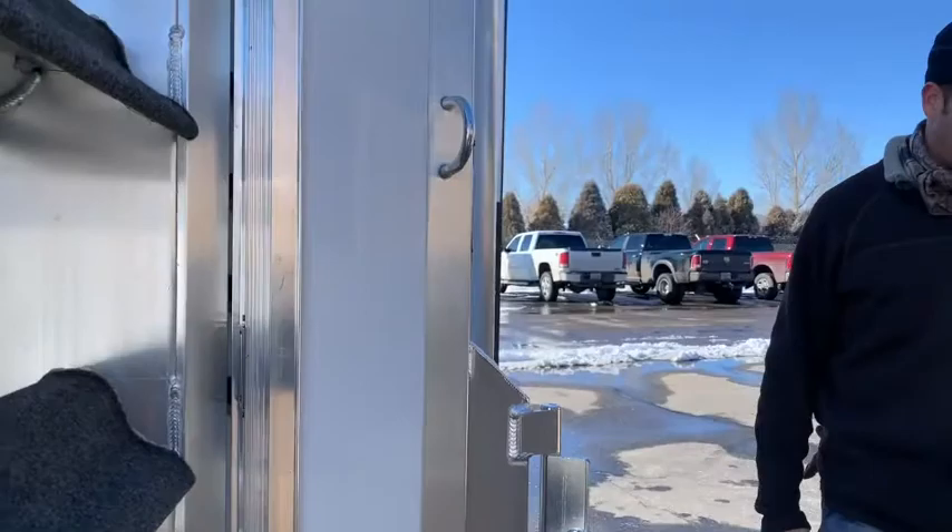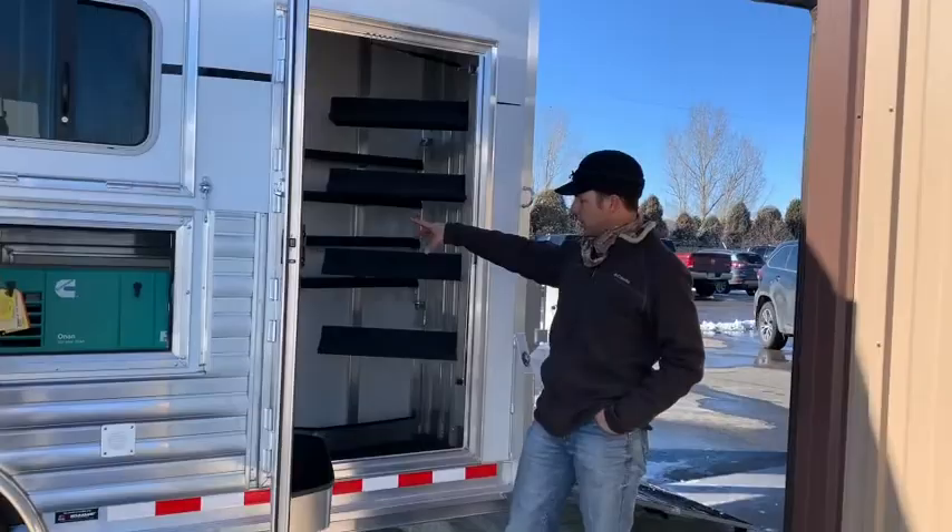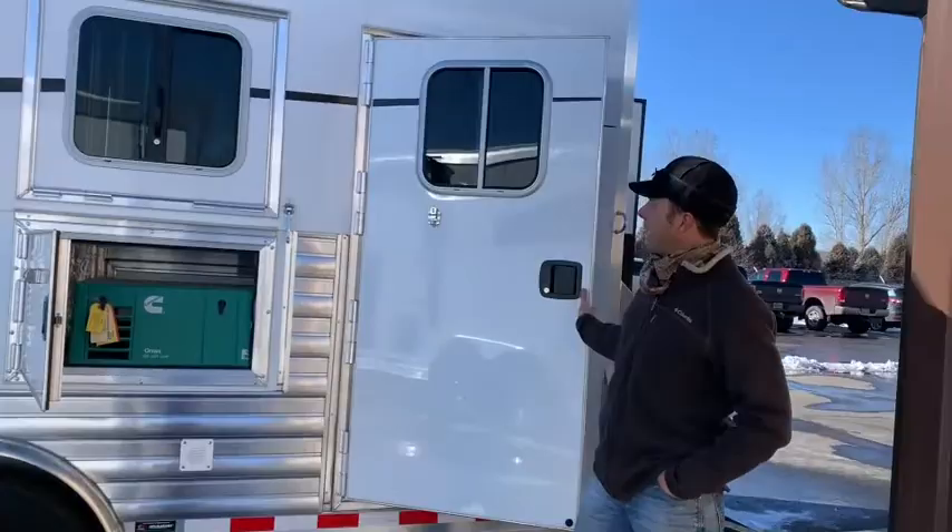Four Star builds a beautiful trailer. As you can see, we'll have a swing-out saddle rack here — four-tier. We've got four-tier blanket bars, and then we've got plenty of bridle hooks on the inside, brush trays, and then a fully carpeted rear tack room.